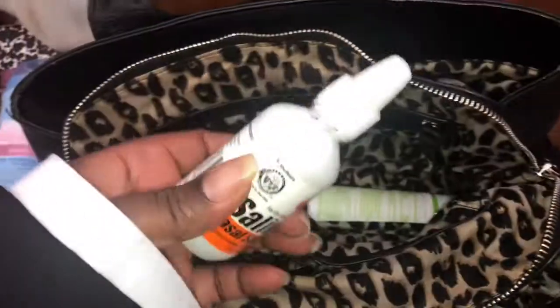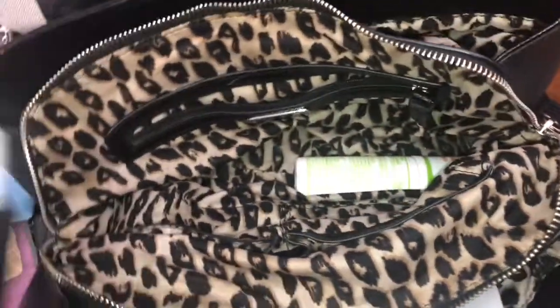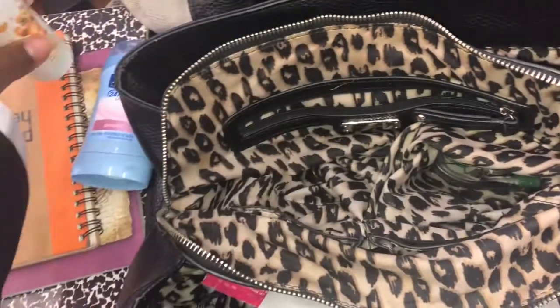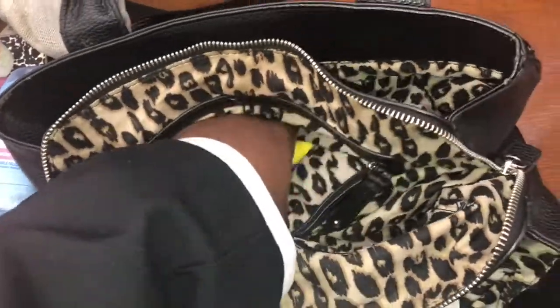A little saline because my nose gets dry — yes, it's that time of year y'all. Some hand cleaner with no alcohol for the baby — keeping my hands clean for the baby.